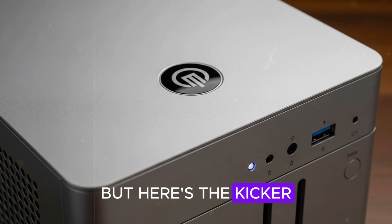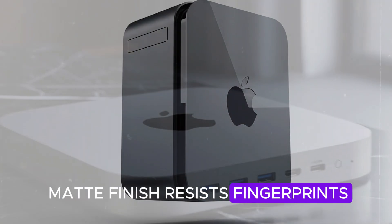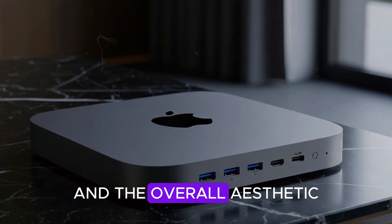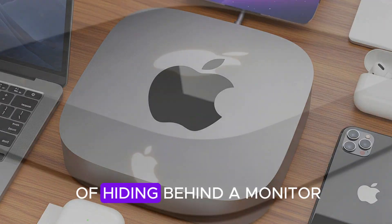But here's the kicker: it doesn't just feel environmentally responsible, it feels premium. The matte finish resists fingerprints, the rounded edges look modern and stackable, and the overall aesthetic screams Apple minimalism. It's the kind of tech you'd actually want to show off on your desk, instead of hiding behind a monitor.